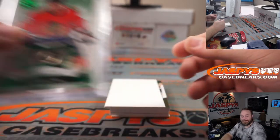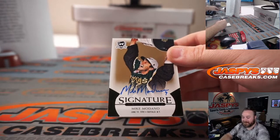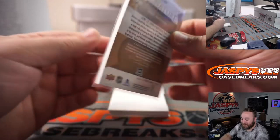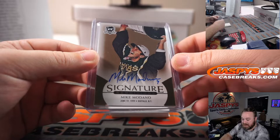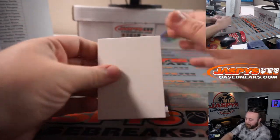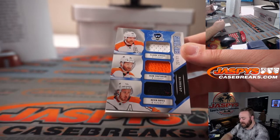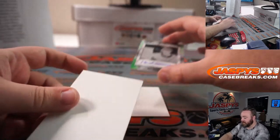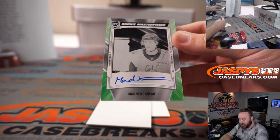That is pretty crazy. Mike Madonna, Dallas Stars, David Rodriguez. And we got a printing plate on the back as well — Claude Giroux, Sean Couturier, and Kevin Hayes, 22 out of 33 for the Flyers, Ben Smith. And this is a printing plate auto — Max Verneau, one-of-one black printing plate for the Senators, Chris Cataloni.